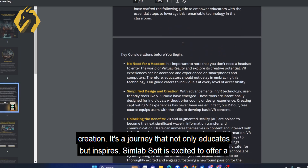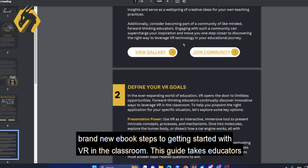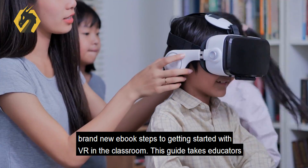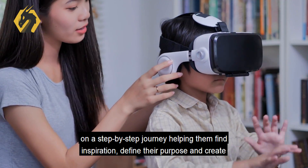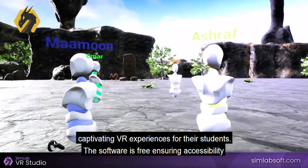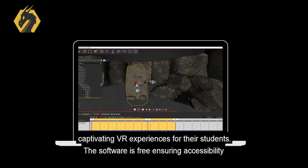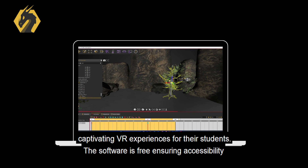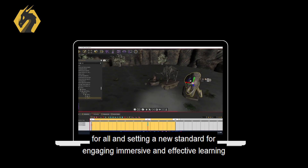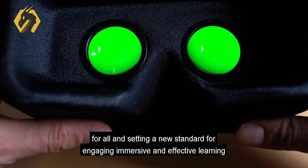Simlabsoft is excited to offer a brand new ebook, Steps to Getting Started with VR in the Classroom. This guide takes educators on a step-by-step journey, helping them find inspiration, define their purpose, and create captivating VR experiences for their students. The software is free, ensuring accessibility for all, and setting a new standard for engaging, immersive, and effective learning.